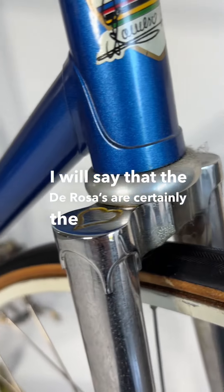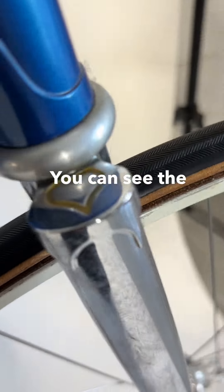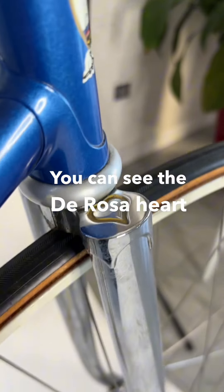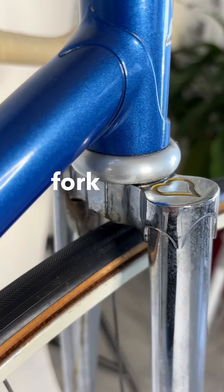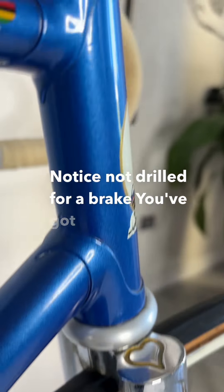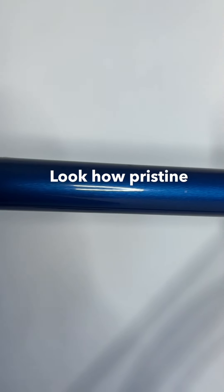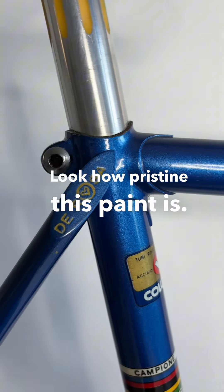You can see the De Rosa heart on this flat fork crown — notice it's not drilled for a brake. You've got this incredible paint; look how pristine this paint is.